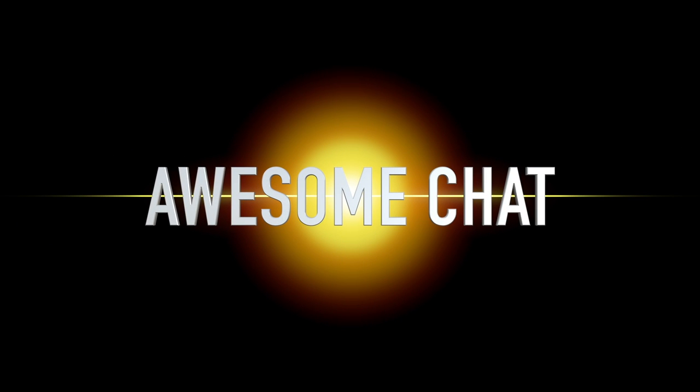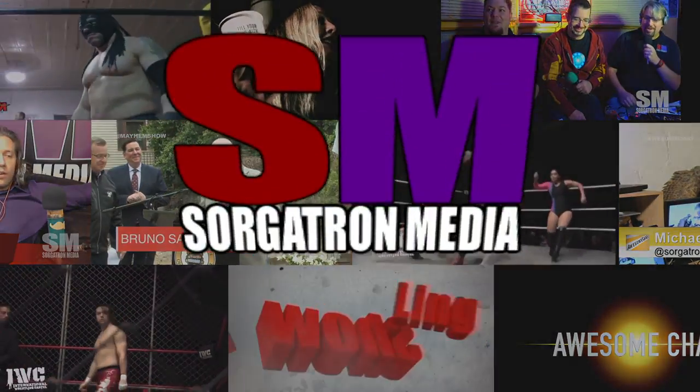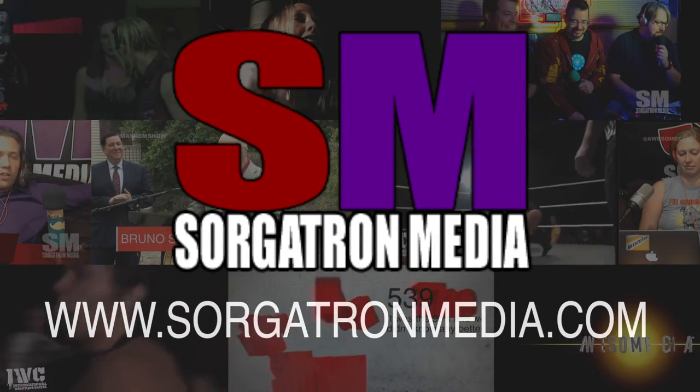Thank you so much for joining us here on the Awesome Cast and letting us come in and see the machine. Thanks for coming in. Thank you for the scan. Thank you everybody for checking this out. Check out all the past interviews we've done over the last couple of years at awesomecast.com. Thank you to Rob Brown for coming in and assisting with the technology — that's you behind the camera, Rob. Thank you to my awesome guests. You've been our awesome audience — have an awesome week. This show is a member of the Sorgatron Media Podcast Network. Find out more at sorgatronmedia.com.